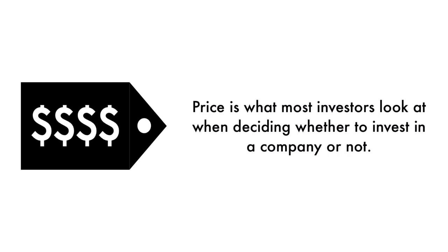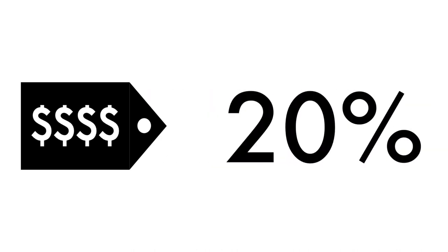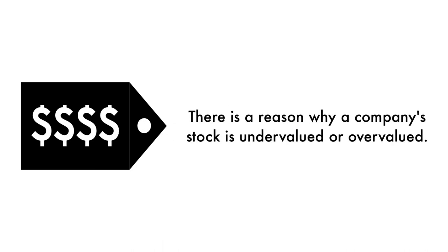Finally, let's look at the company's price. Price is what most investors look at when deciding whether to invest in a company or not, but price per share shouldn't be the most important consideration. That's why 20% of this analysis is attributed to the company's intrinsic value. There is a reason why a company's stock is undervalued or overvalued — an undervalued stock may be undervalued because it's simply a terrible business, and the other side is true as well.